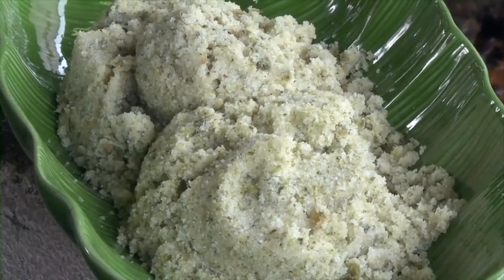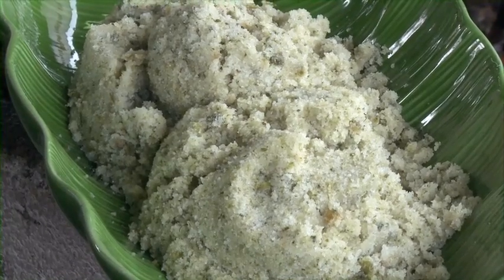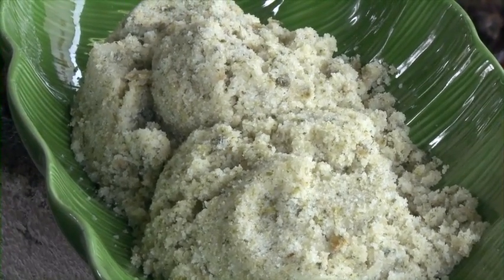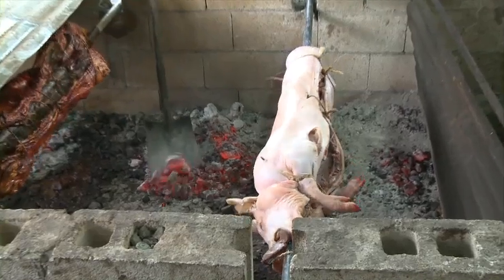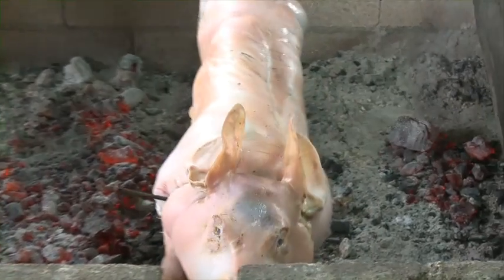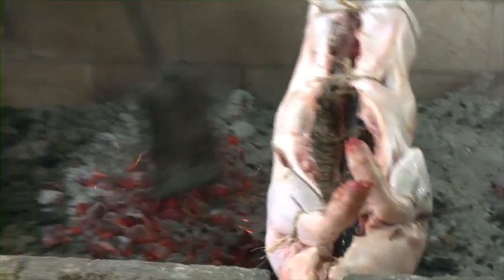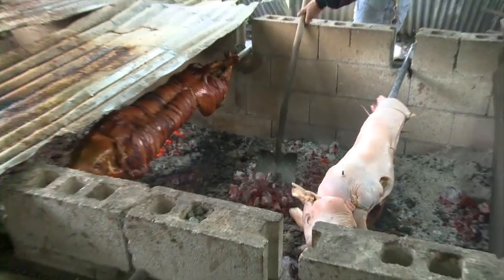The liquid is then wrung out of it, and the mixture is added to salt. It's rubbed into the pig inside and out and left to marinate for two days. When ready, the pig is removed and put on the spit to cook. A 70-pound pig takes about five hours or so of turning and turning over charcoal prepared from three different Puerto Rican hardwoods.